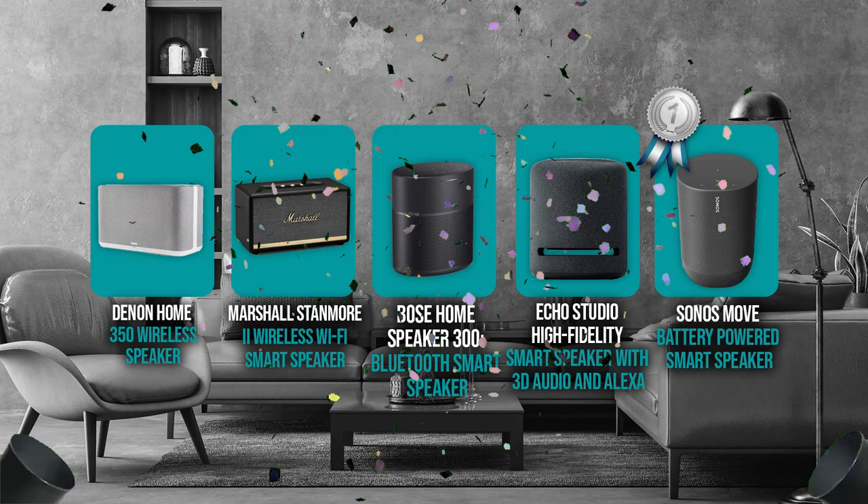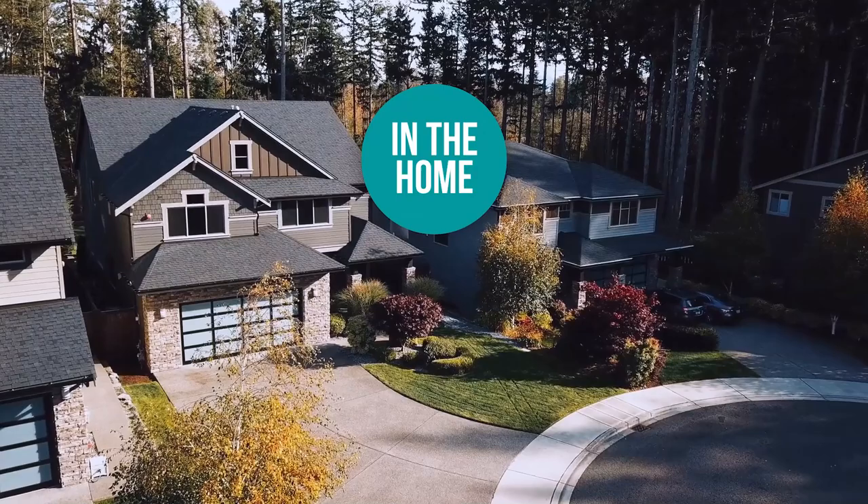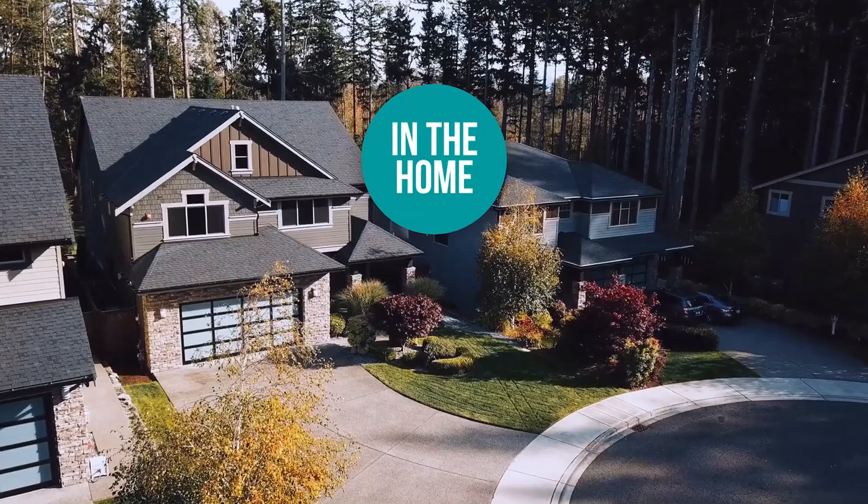And there you have it, folks — the five smart speakers which got our team at In The Home excited this year. If you have any contenders for our next smart speaker roundup which you would like our team to test, drop it in the comment section below and we will be sure to look it over for our next update. If you liked this video and it helped you in any way, please give it a like and hit the subscribe button to stay connected with all of our research into everything that makes our homes great. We look forward to seeing you in the home again soon!